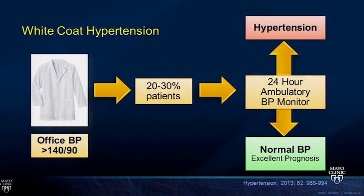White coat hypertension occurs about 20 to 30 percent of the time. If the 24-hour ambulatory monitor is completely normal, these patients have a very good prognosis and we can relax. However, if their blood pressure is actually high under periods of stress—whether in the office or day-to-day life—that's when they really need to be treated for hypertension.